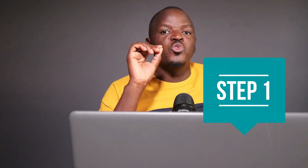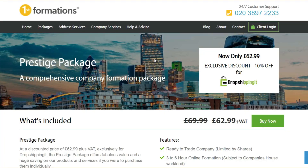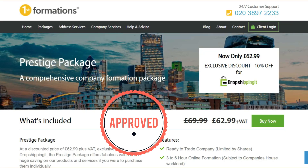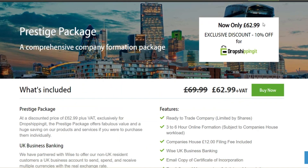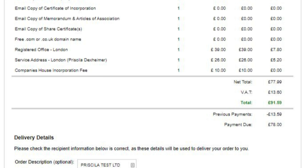The link is in the description. Let's go over the steps for registering a UK limited company as a non-resident with firstformation.co.uk. Step 1: Choose a company name and check its availability before forming a company in the United Kingdom. Step 2: Choose a company formation package. I highly recommend the exclusive Prestige package designed for my viewers — use the link in the description to get a 10% discount.